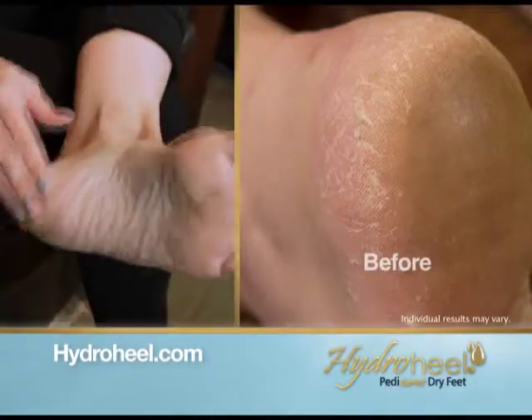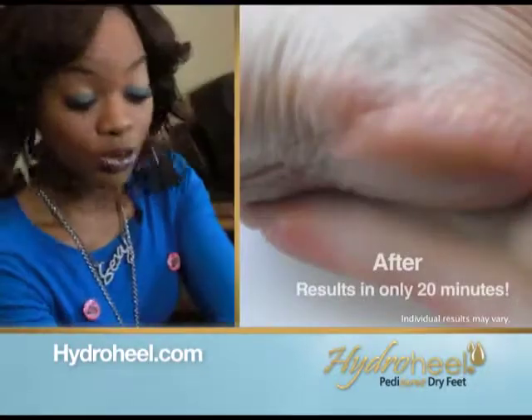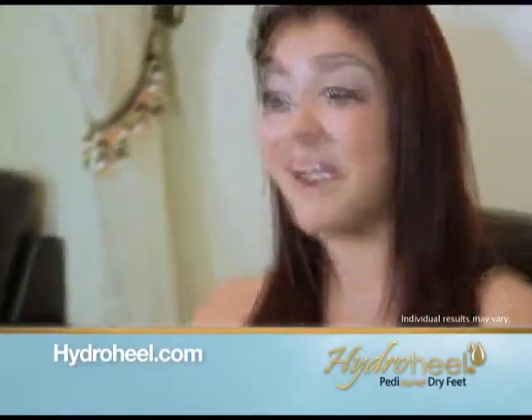20 minutes is all it took. It's hydrated, moisturized the skin. A new foot. It's like someone was scrubbing at my heel for hours. It's really smooth. It's crazy. It's a miracle. Thanks HydroHeel.